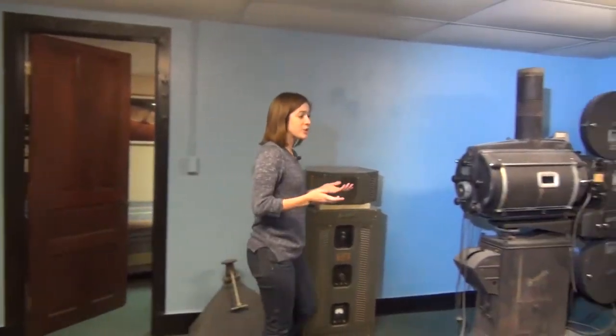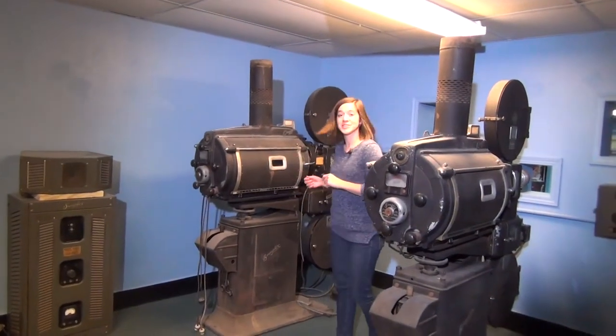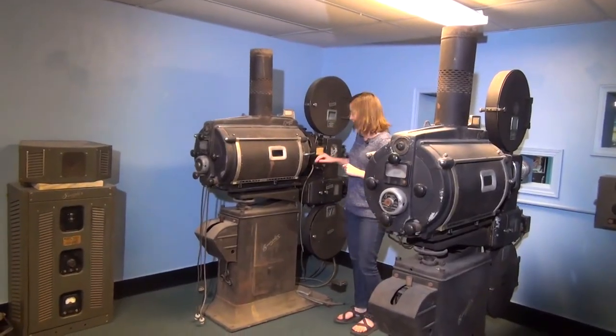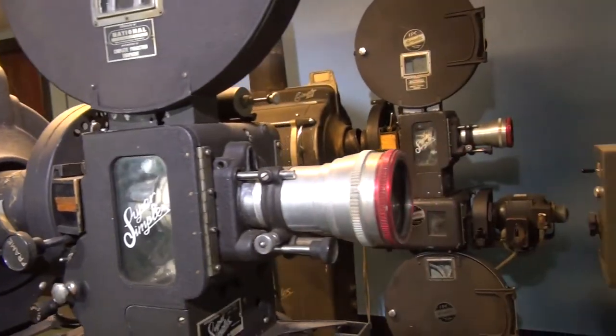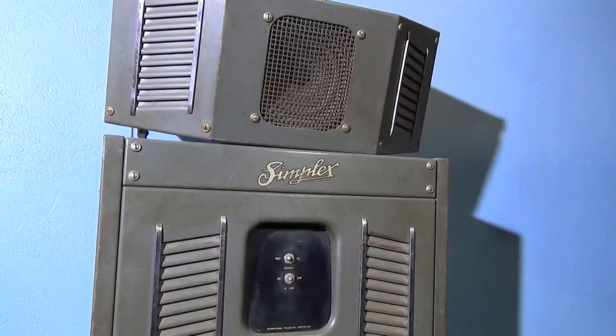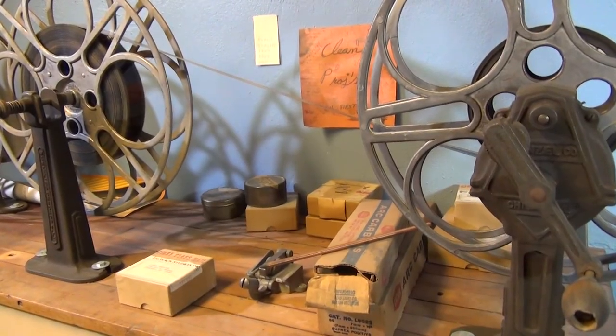This next room over is the original projection room with the original 1947 Simplex projectors. The lamp house still uses carbon arc lighting. It can be used as a projection room standing set representing any era from 1947 until the 1980s when the theater was closed. It's complete with rewind table and reels of film.